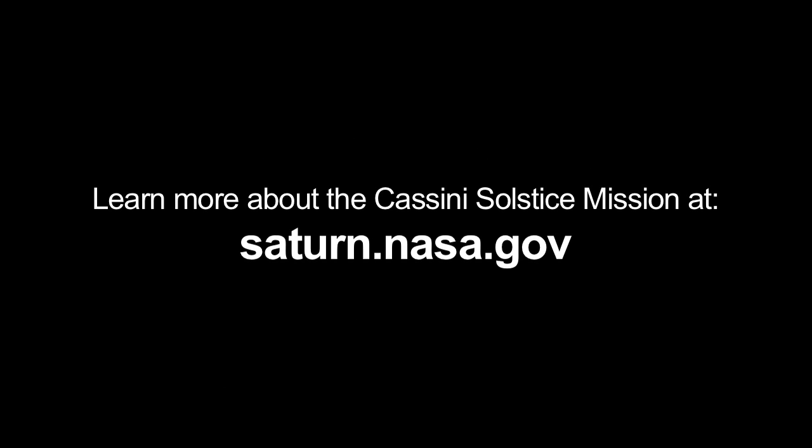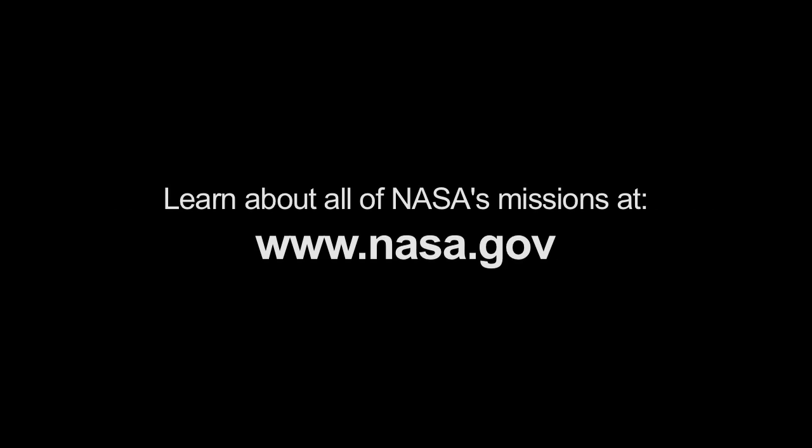You can learn more about the Cassini Solstice mission at saturn.nasa.gov. And you can learn about all of NASA's missions at www.nasa.gov. That's all for this month. I'm Jane Houston Jones.